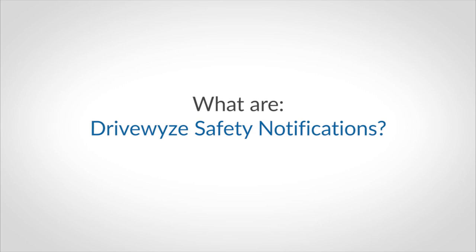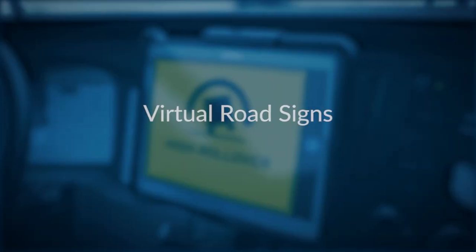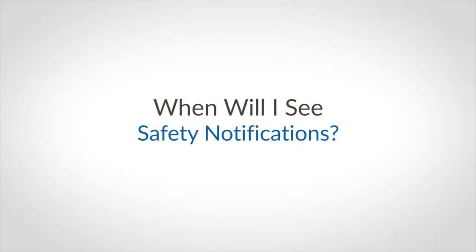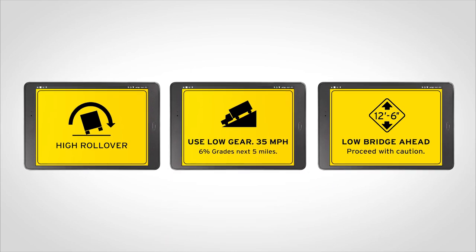So what are DriveWise Safety Notifications? Think of them as virtual road signs that appear as you approach an unsafe driving area, combined with an audible alert. You may see a notification when approaching rollover zones, low bridges, or other risky areas.